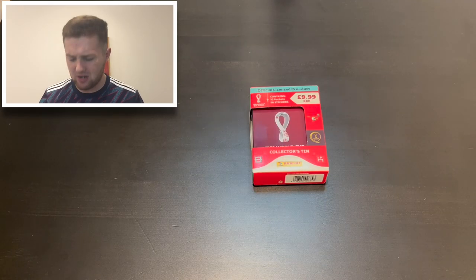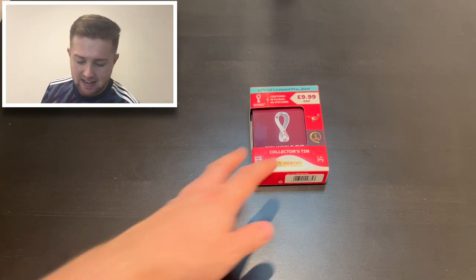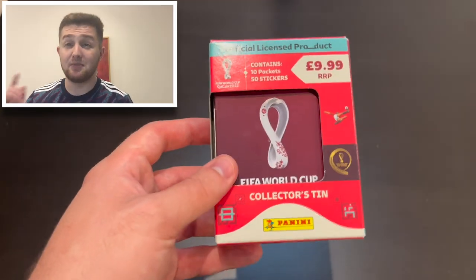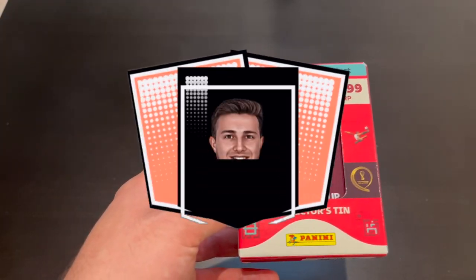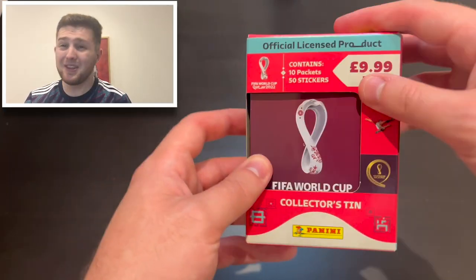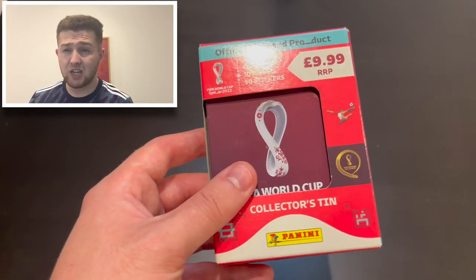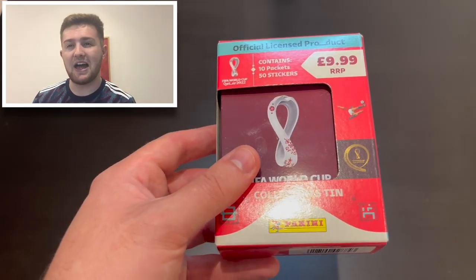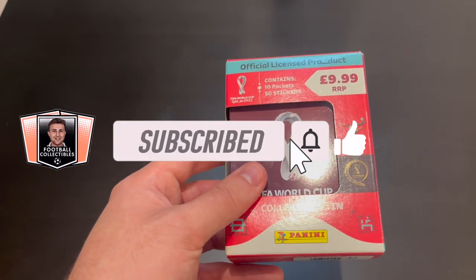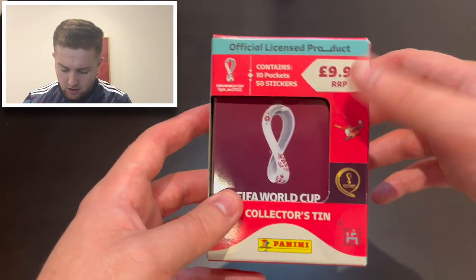Hello everyone, Toby here — welcome back to the Football Collectibles channel. We are back once again with our Panini World Cup 2022 sticker opening, and today we're going to be opening up this fantastic mini collector's tin. It retails at £9.99. Without further ado, let's get straight to the video! If you're new to the channel, hit subscribe so you'll never miss out on any World Cup content in the coming months.